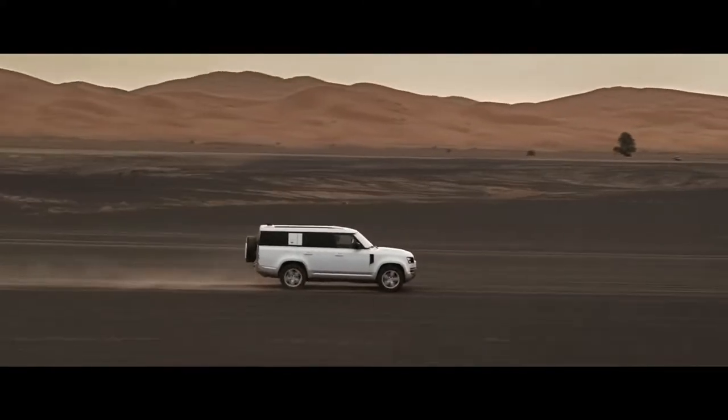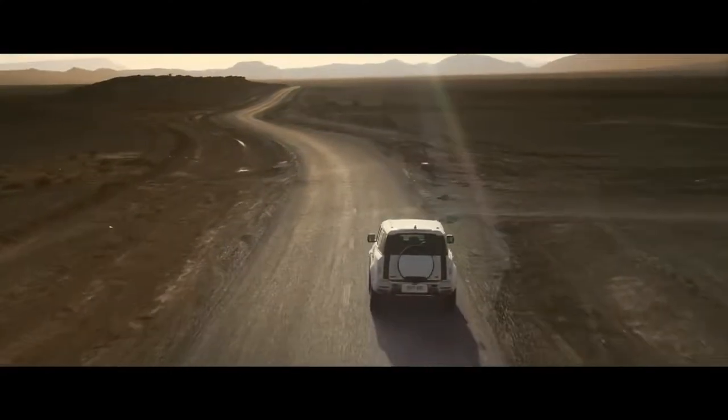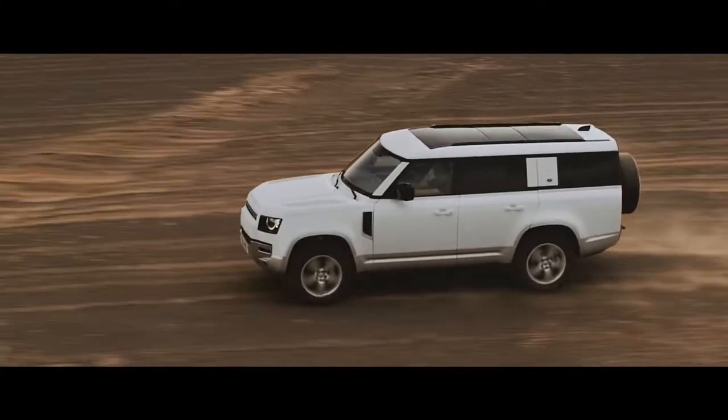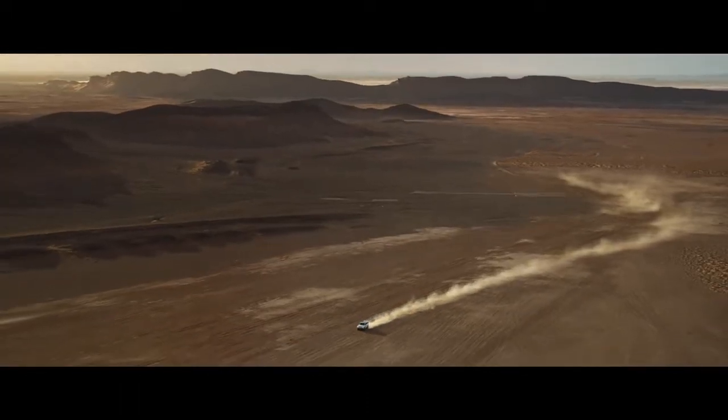Optional features such as the extended bright pack and body-colored spare wheel cover complete the look. The unparalleled Defender 130 — for adventure on a grander scale.